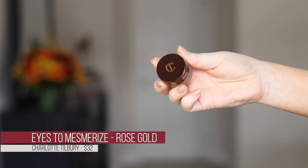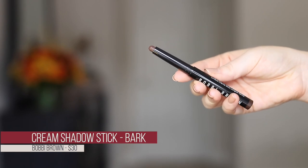This shade is sold out almost all the time because it's so beautiful. It's a fantastic cream shadow — you can wear it on its own or under powder shadows, which not all cream shadows can do. What I love most about the Eyes to Mesmerize is that it sticks and stays beautifully under powder shadows. I also picked up a cream shadow stick from Bobbi Brown in shade Bark — a really nice deep brown I didn't have.